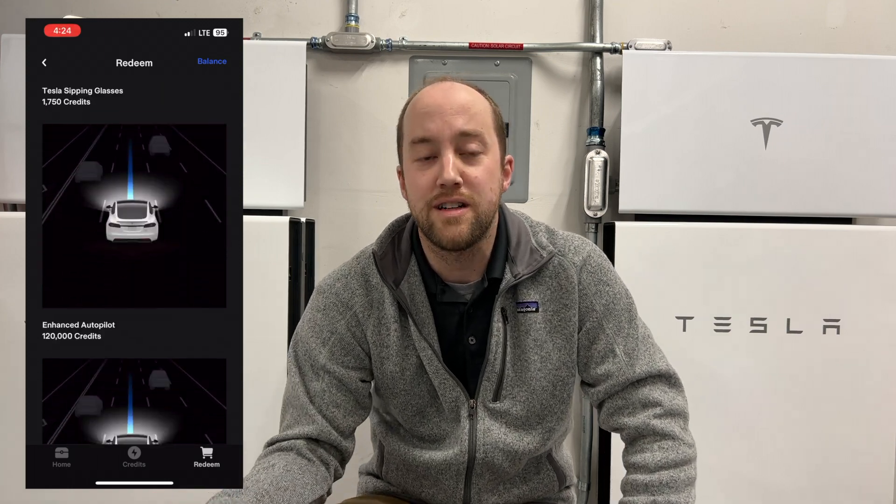As always, you can self-refer yourself for a Tesla solar panel, Powerwalls, or solar roof system. Use the referral link in your loot box, or if you need one, look down below — I've got my link there. That gets you 9,000 points currently in Tesla's shop, where you can buy merchandise, goodies, or downloads like Full Self-Driving, Enhanced Autopilot, or an acceleration boost for your car. So if you're interested in getting into a system, use my referral link down below.